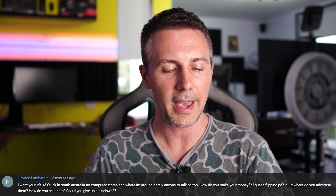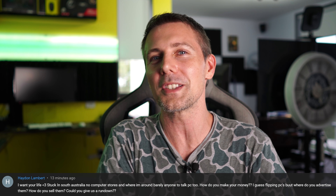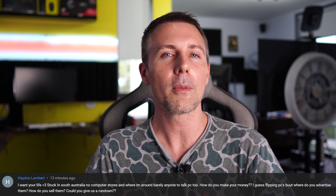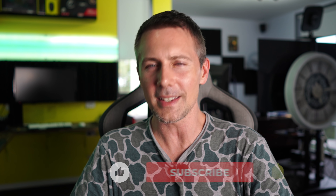Today's question comes from Hayden Lambert, who asks how I make my money and where I advertise PCs I flip. I make money from YouTube and PC flipping, which I've discussed in the past. When it comes to selling PCs, I advertise on local marketplaces, but lately I've had so much demand via word of mouth that a lot of times I don't even get to list the PC before someone books it behind the scenes.